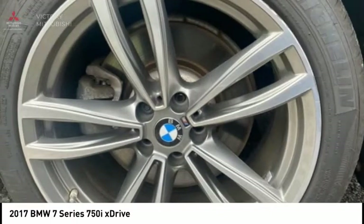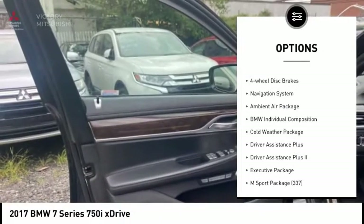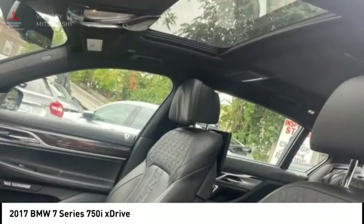Here are some of this vehicle's great options: electronic stability control, brake assist, traction control, remote keyless entry, fog lights, rain-sensing wipers, rear fog light, M-Sport package, speed control, and four-wheel disc brakes.